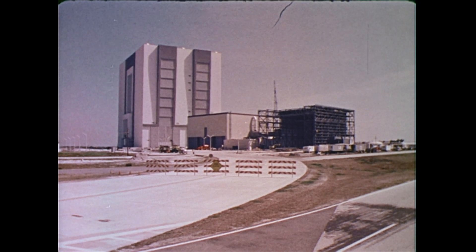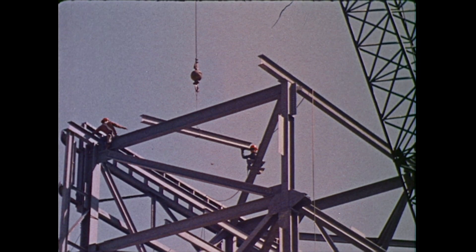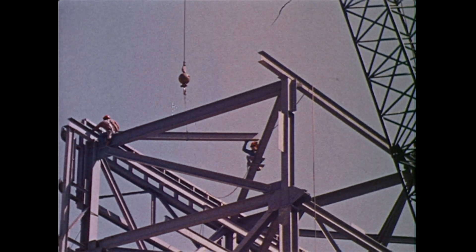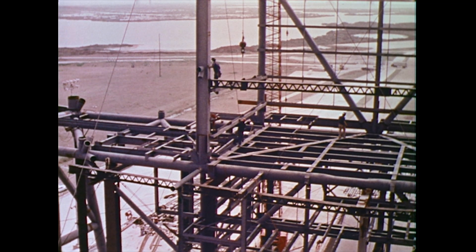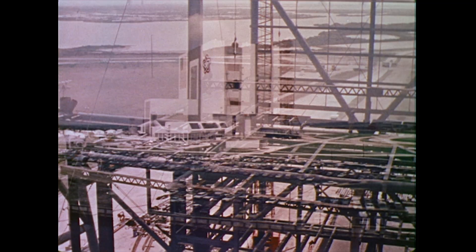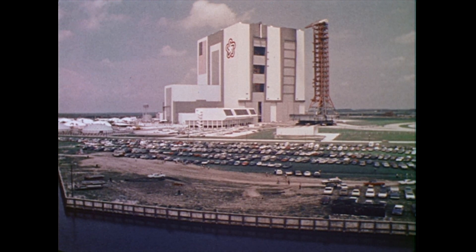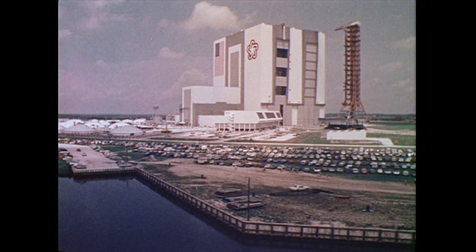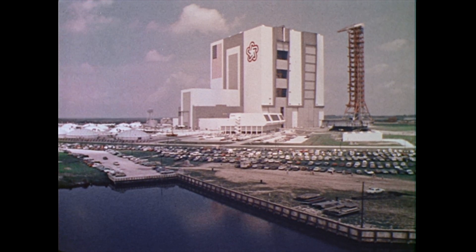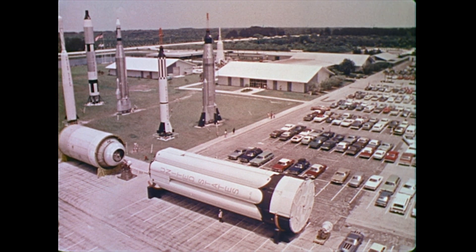The spaceport is a dynamic base. Facilities of concrete and steel are being made ready to serve the new space vehicles of tomorrow. Kennedy Space Center is a unique area: historic landmark, active launch base, wildlife refuge, national seashore — and open to visitors from throughout the world.